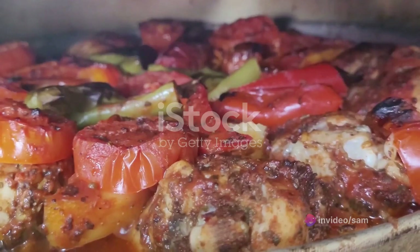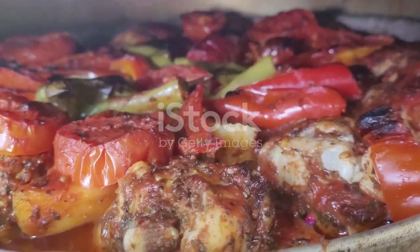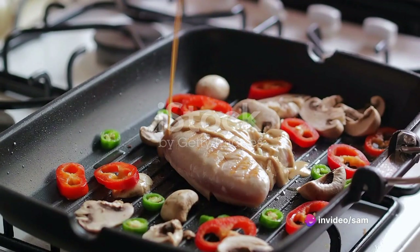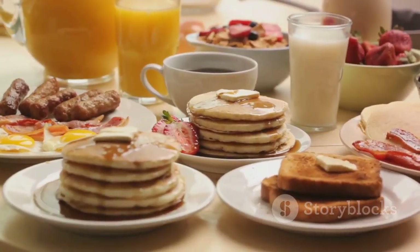But what's a sheet pan meal without flavor? For a juicy tender chicken, marinate it in your favorite herbs and spices before popping it into the oven. And those vegetables — a drizzle of olive oil, a sprinkle of salt and pepper, and they're ready to roast to perfection. A meal that's as easy as it is healthy.